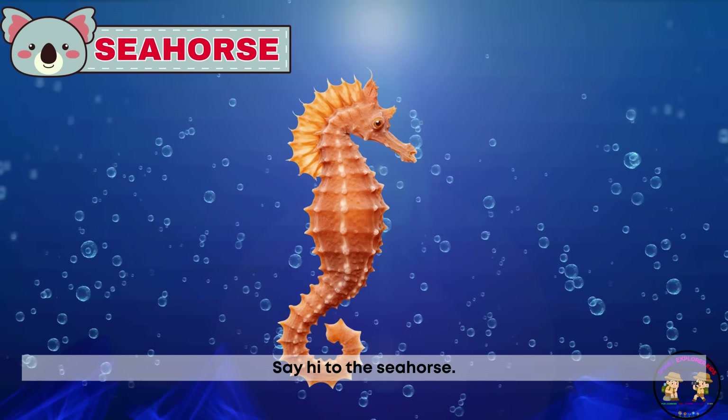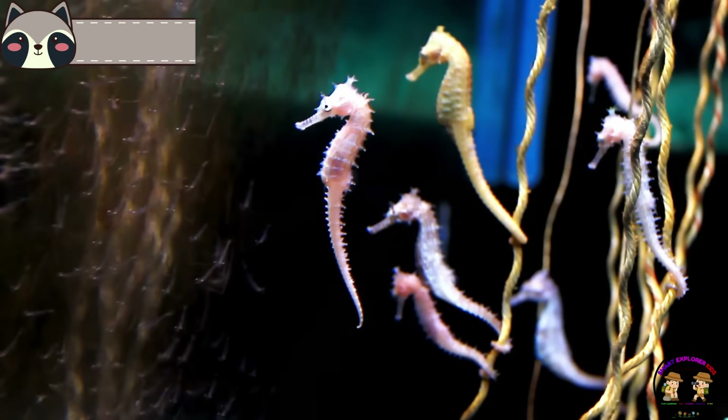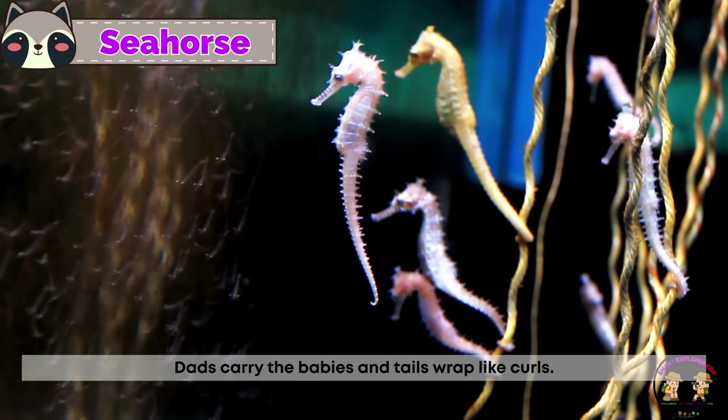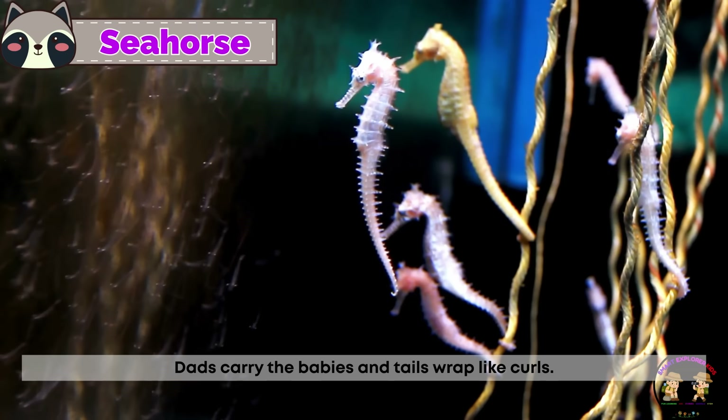Say hi to the sea horse. Sea horses stand upright and look magical. Dads carry the babies and tails wrap like curls.